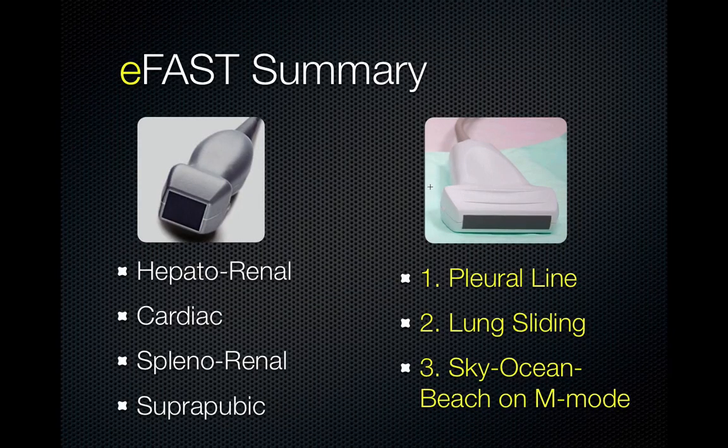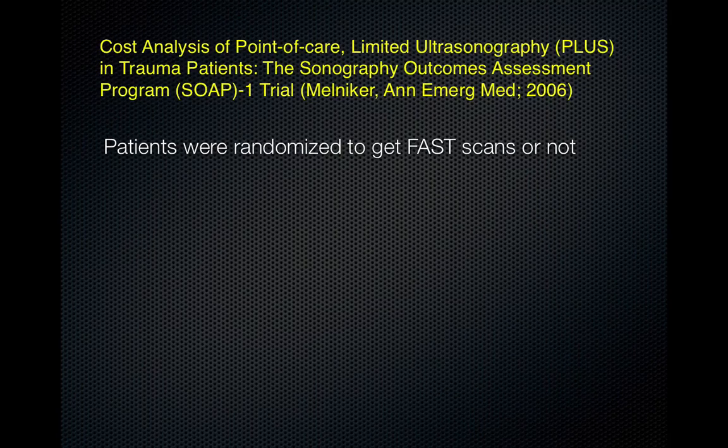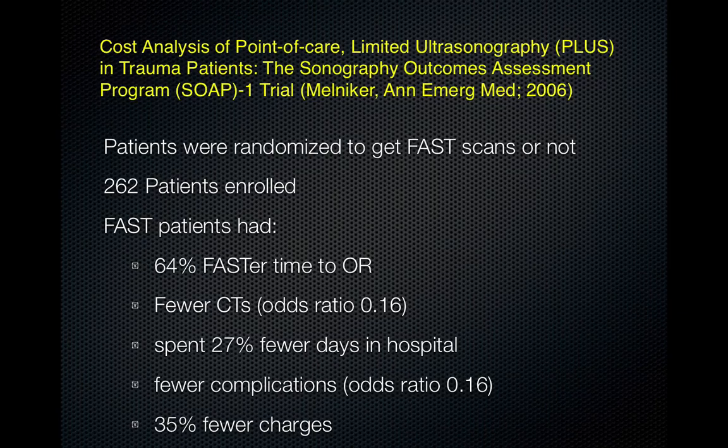In summary, the eFAST looks at the hepatorenal recess, cardiac pericardium, splenorenal recess, suprapubic area, and adds lung sliding bilaterally to rule out pneumothorax. Many cost analyses of point-of-care ultrasound in trauma patients have shown that patients randomized to receive FAST scans had faster time to the operating room, fewer CT scans, spent more than a quarter fewer days in the hospital, had fewer complications, and were charged less.